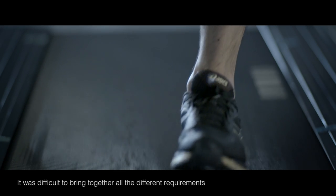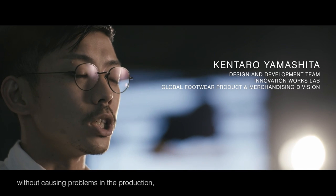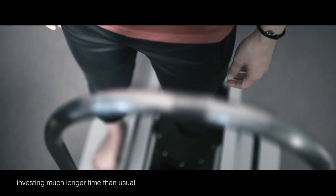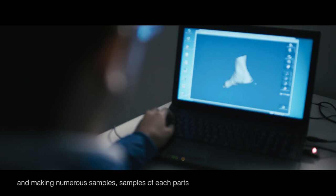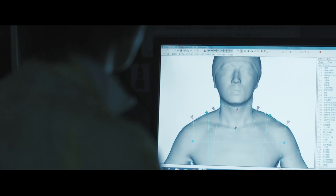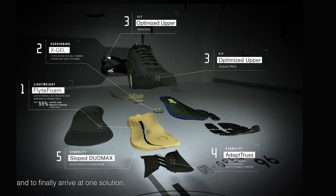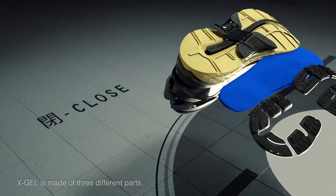We have all the requirements that come from different places — from production and from different locations. We have to make the best of the best, and we have to make parts that come from the same time. We have to make it more than one. X-DEL is the three parts of the unit.